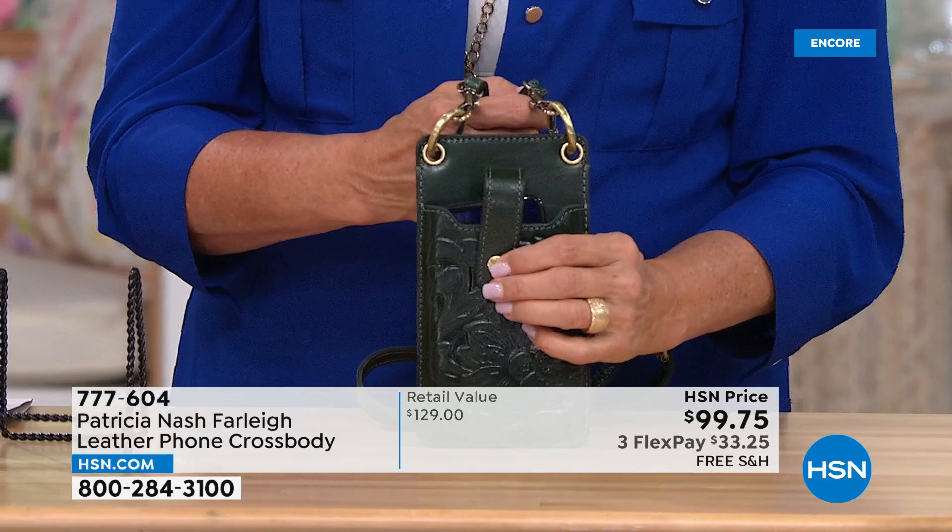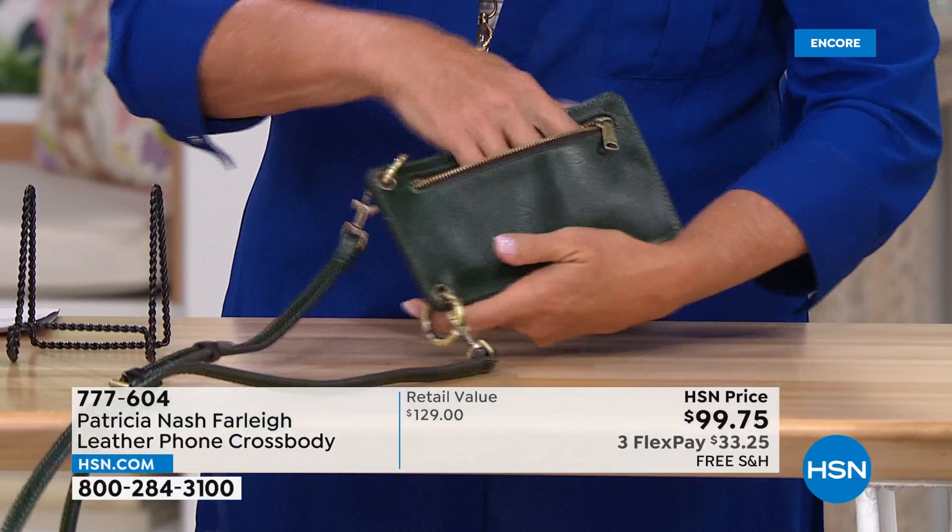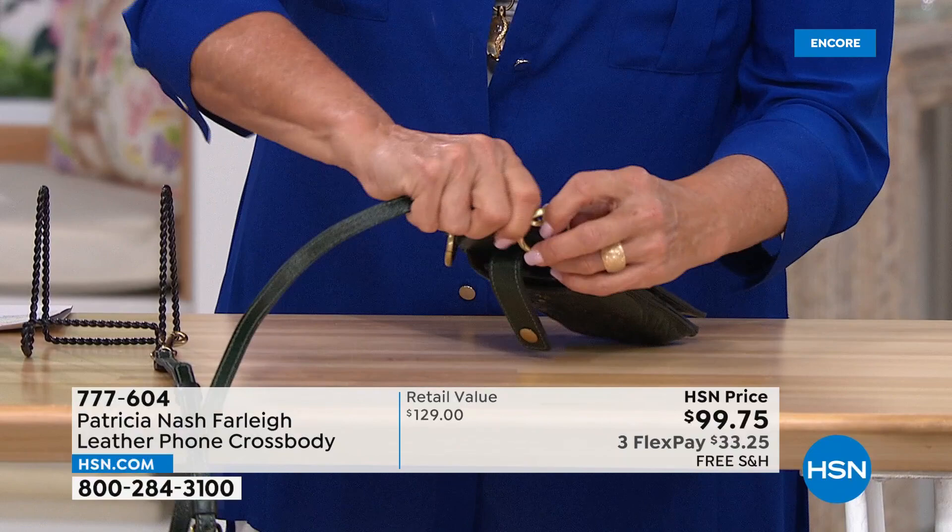If you want to hold this as a clutch or put it in your handbag, you can take the rings off — so it can kind of be your wallet. Exactly — it can be your wallet, and with your phone in it.